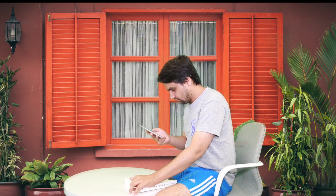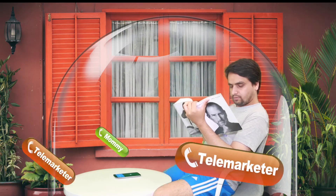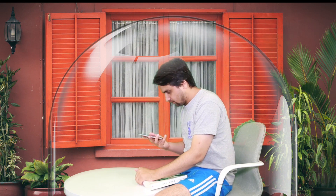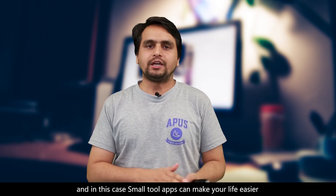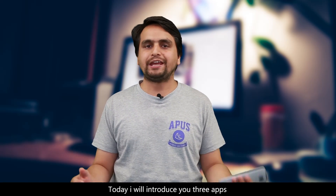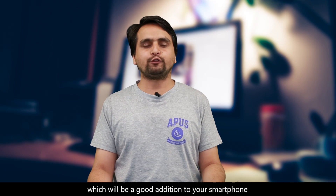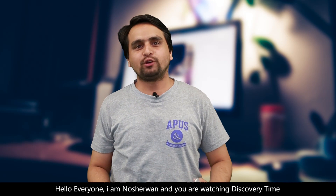What's wrong with you? Don't call me. Hi mom. Sometimes you face simple problems on your smartphone and in this case small tool apps can make your life easier, and such apps are very easy to use. Today I will introduce you 3 apps which will be a very good addition to your smartphone. Hello everyone, I am Nausharvan and you are watching Discovery Time.